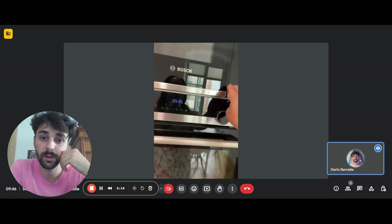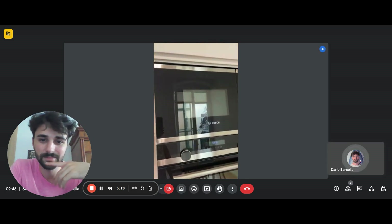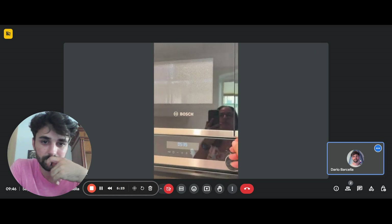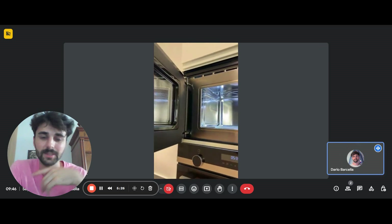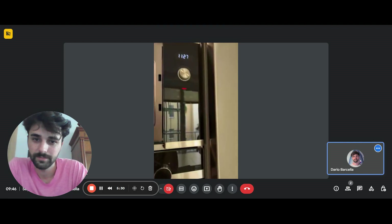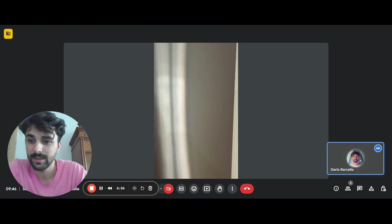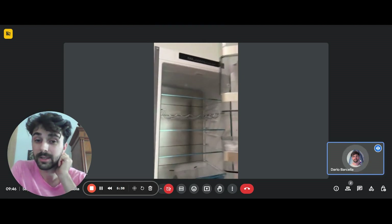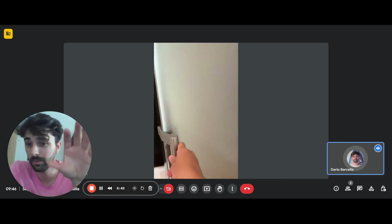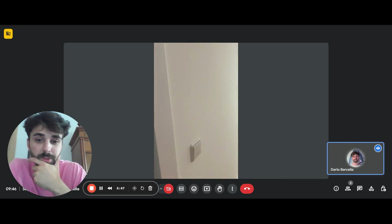The microwave is right on top of the oven. Then the last two appliances are the fridge and freezer, which is actually pretty big — you have two doors, all the shelves inside, and a nice extra shelf at the bottom.